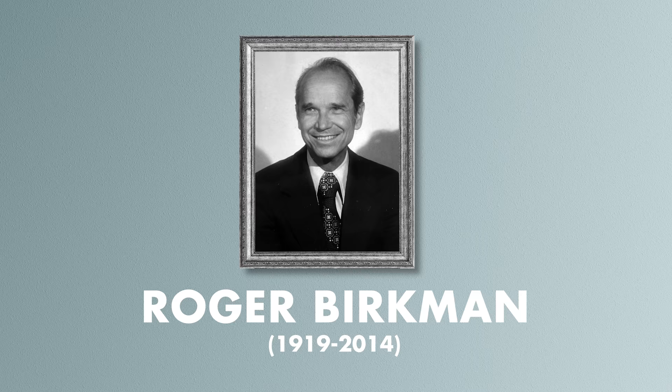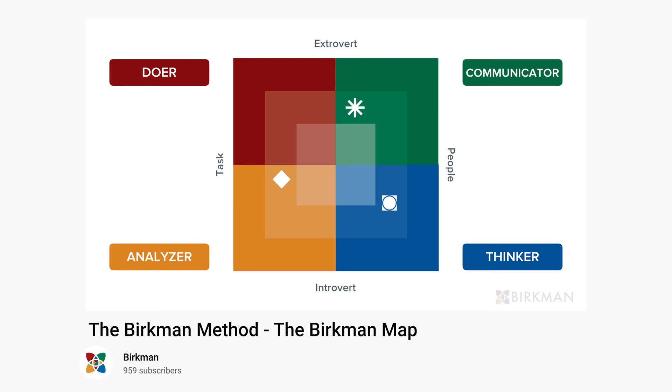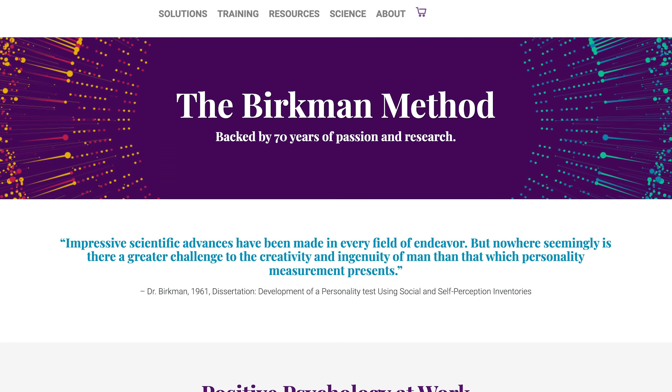The Berkman personality test was born a few years later in 1950, based on the theories of Roger Berkman, who said that in his mind people were fundamentally either doers, communicators, analyzers, or thinkers. This system too is still being used by millions around the world, at least according to the Berkman Institute.